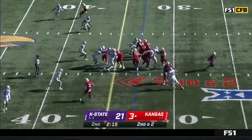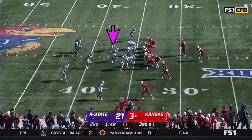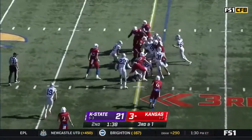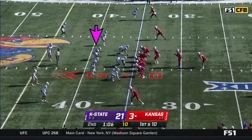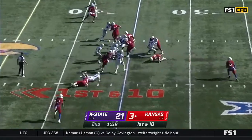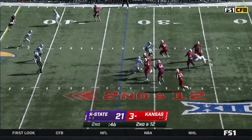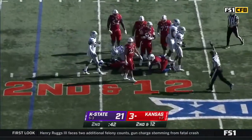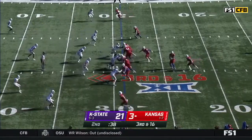They run the ball on first down — probably a smart way to start it. They run it again and a nifty move in the hole by Pesek-Hickson. Then a fumble on the play — Pesek-Hickson, the running back, has to secure the ball. They try to throw, another sack, and a fumble. That'll be Kansas State's fifth forced fumble — they had a couple last week.